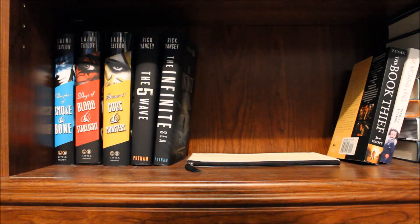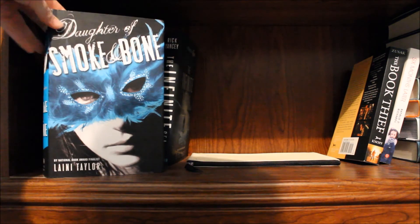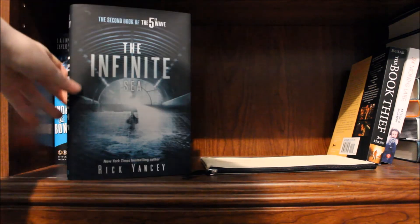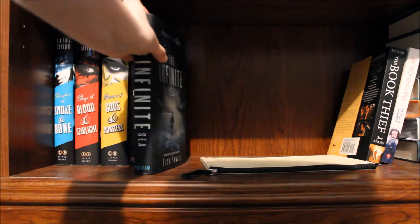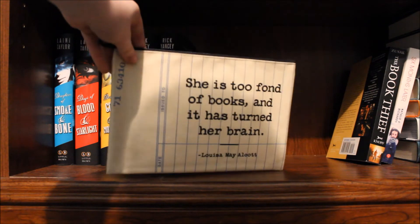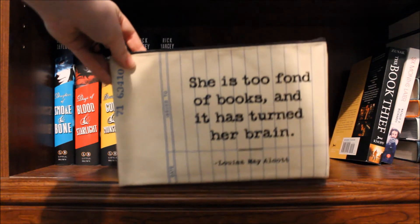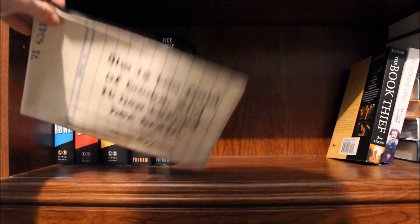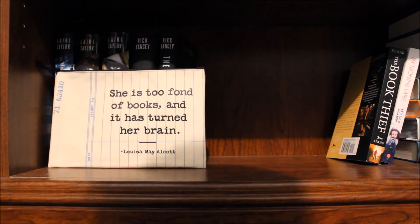This is the last shelf — sorry the angle is so awkward, I just have the camera stacked on some books because it wasn't going to happen any other way. Daughter of Smoke and Bone, Days of Blood and Starlight, and Dreams of Gods and Monsters, all by Laini Taylor. The Fifth Wave and The Infinite Sea, both by Rick Yancey. Also I have this little pouch my mom bought me when she got me 1984 for a school project — it says 'she is too fond of books and it has turned her brain.' I'm not exactly sure what I'm supposed to use it for yet, so I just have it on my bookshelf.